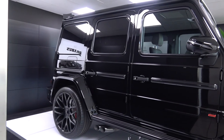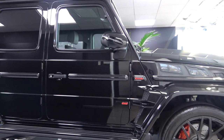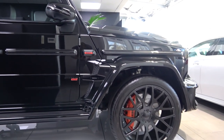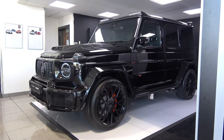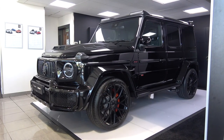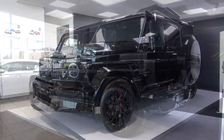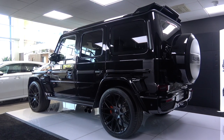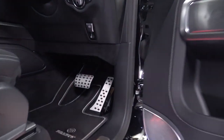Before we go into the astonishing output and performance of the 800 Widestar, let me remind you of the 2019 G63's dimensions and weight. The standard 2019 G63 is 4,874mm long, 2,189mm wide, 1,965mm high, and has a kerb weight of 2,649kg. We can now move to the 800's engine, but keep those figures in mind.